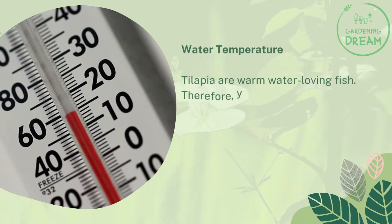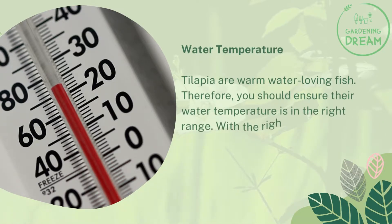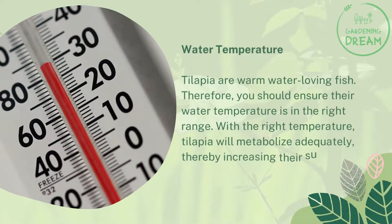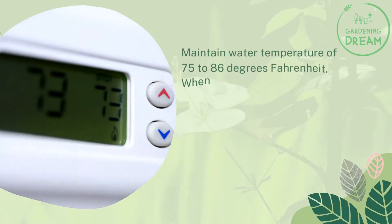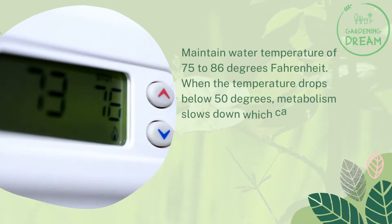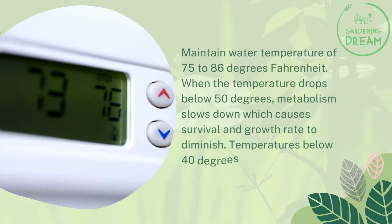Water temperature. Tilapia are warm-water-loving fish, so you should ensure their water temperature is in the right range. With the right temperature, tilapia will metabolize adequately, thereby increasing their survival and growth rate. Maintain a water temperature of 75 to 86 degrees Fahrenheit. When the temperature drops below 50 degrees, metabolism slows down, which causes survival and growth rate to diminish.